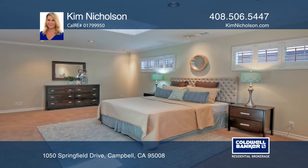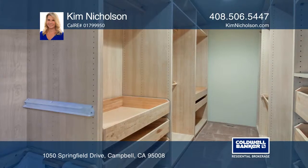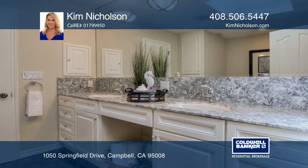Relax in your master bedroom retreat with a 12-foot walk-in closet, a spa-like bathroom with dual marble sinks, porcelain tile floors, a large shower, and a Jacuzzi spa tub.